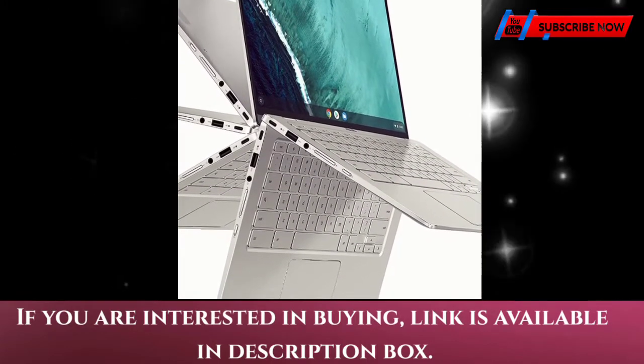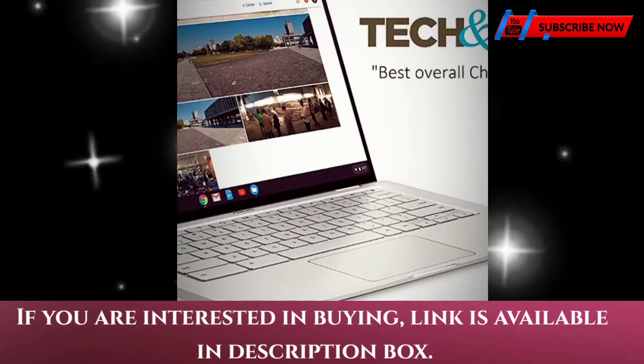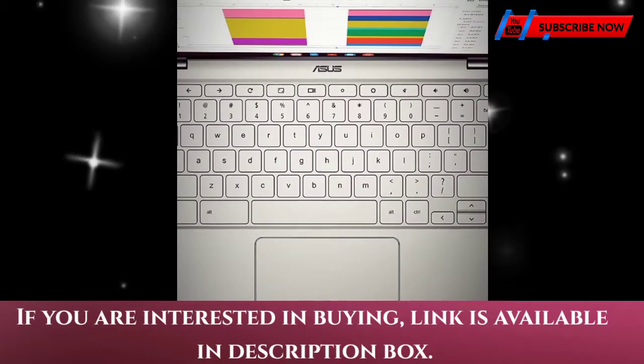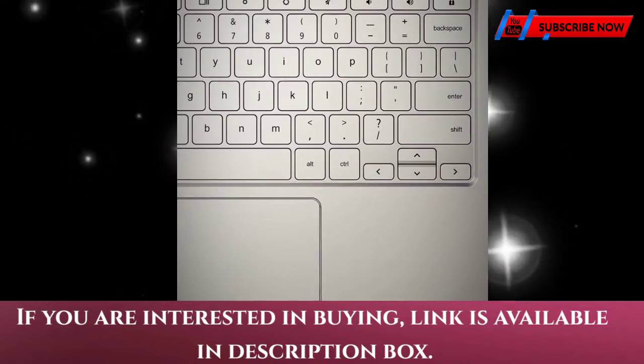Bluetooth 4.0, 8GB LPDDR3 RAM, 64GB eMMC storage, and 2x USB Type-C Generation 1 and 1x Type-A Generation 1 ports, plus a backlit keyboard. USB transfer speed may vary.